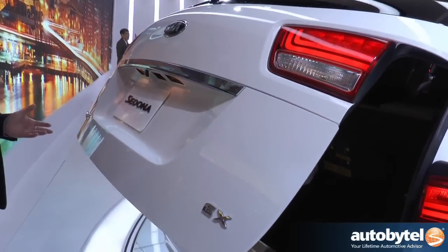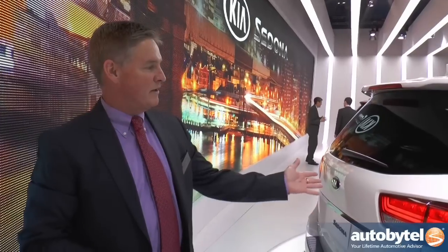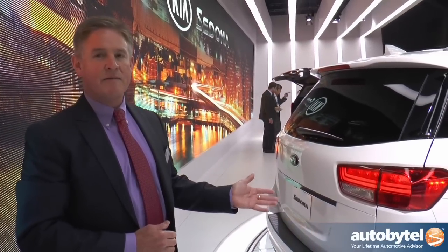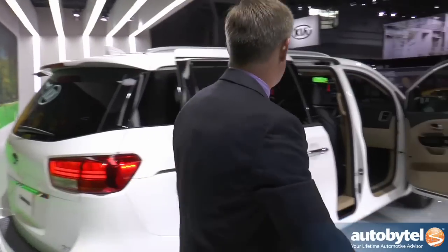When people get a minivan, they're thinking about convenience and practicality, and we think we offer all those features with this. But in addition to that, the styling — we feel it's much more attractive than the typical minivan. This is our newest styling from Kia. We've restyled all of our vehicles starting with the Soul, so this is the last vehicle to be restyled. We've now completed our design transformation, not only new on the outside but also on the inside.